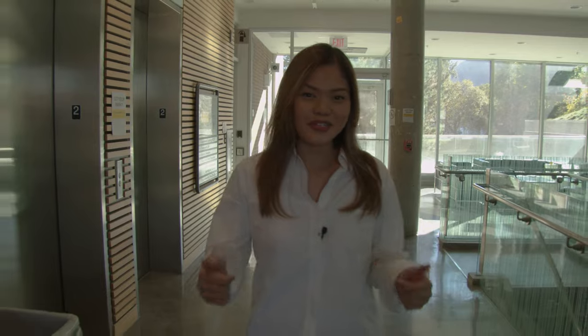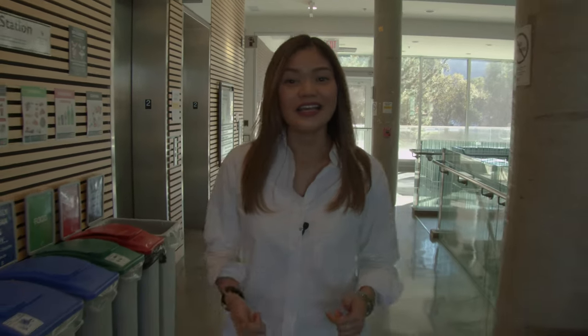Hi, I'm JR. I'm one of the Student Library Ambassadors. Welcome to the second floor. Here you can access the student computers, study with your friends, and print and scan. Come, let's go check out this place.